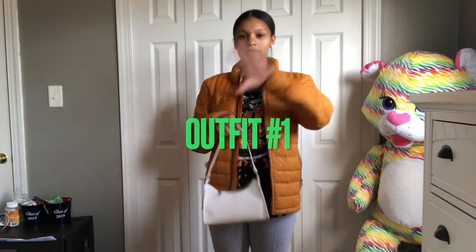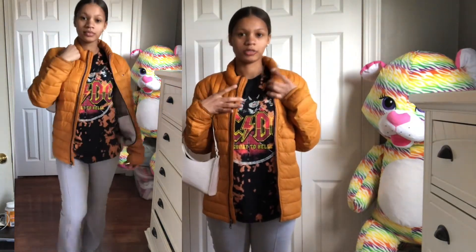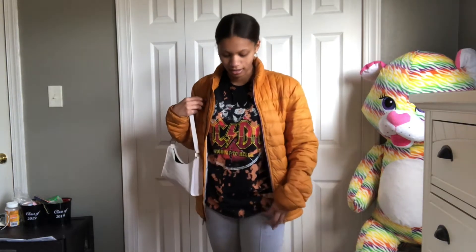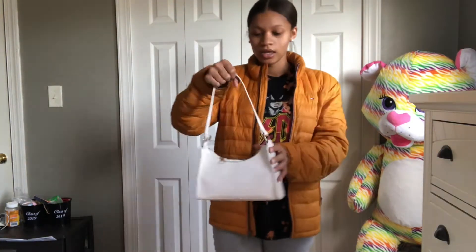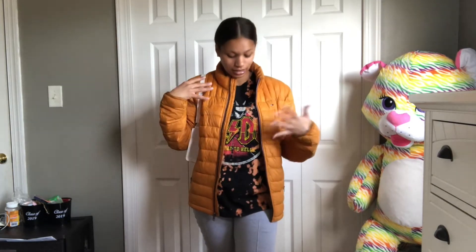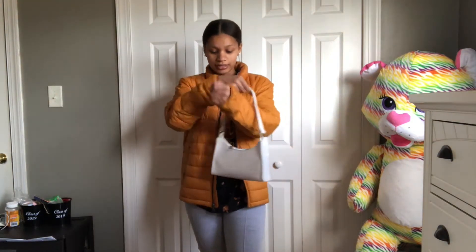Alright y'all, this is outfit number one. I'm gonna have a little video clip of the whole fit so y'all can really see it — it's not the best angle. I got this as a Christmas gift last year. Then I have this graphic tee from Aeropostale, and these wide leg pants from Missguided, also from last year. Then I got my Wans. This is like a winter fit if you want to run errands or go out somewhere but still look cute and coordinated.